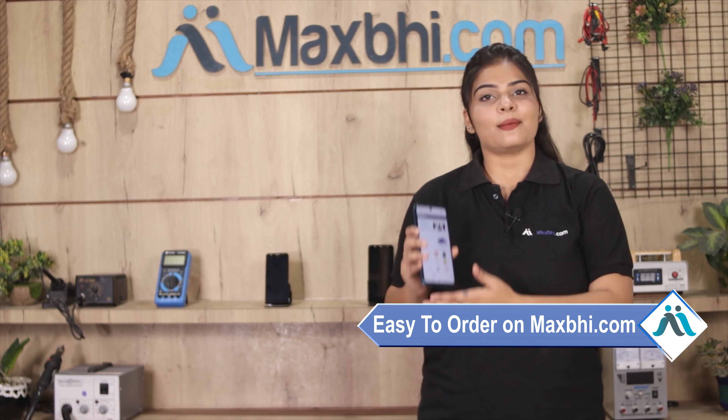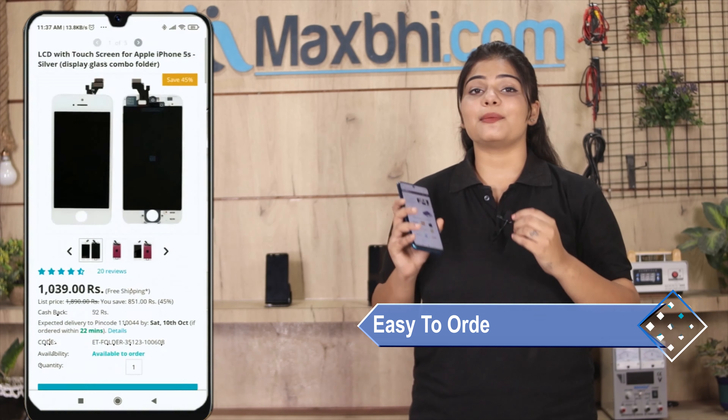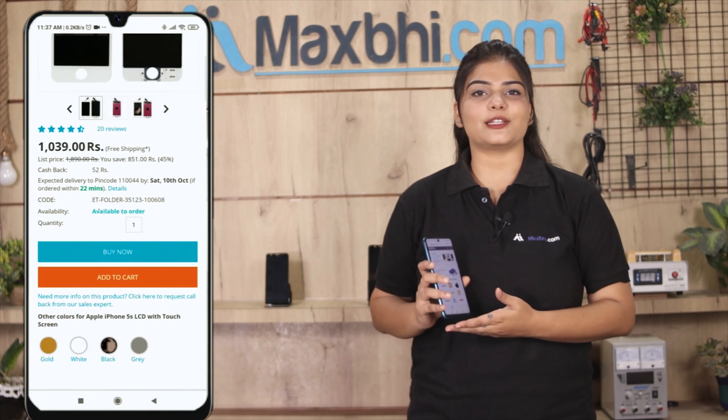Friends, MaxBee.com is very easy and simple to use. Visit our website MaxBee.com, search and click on the product page, and click on the Buy Now button.